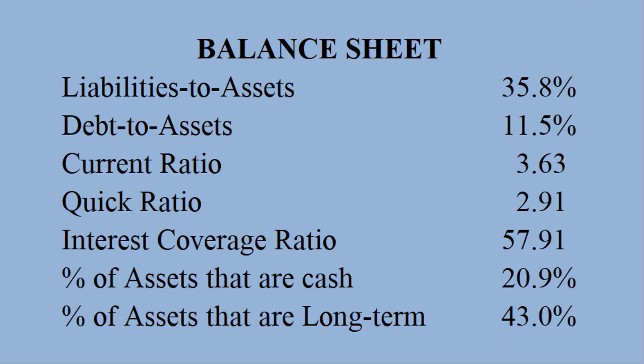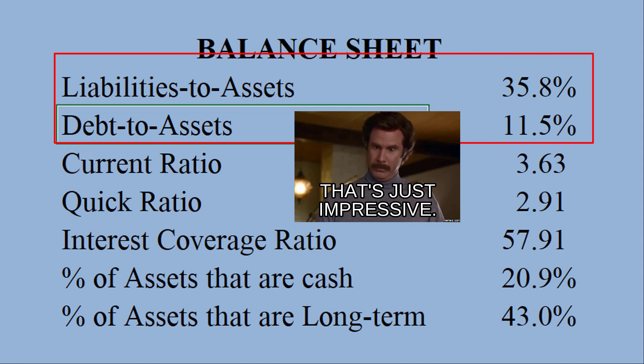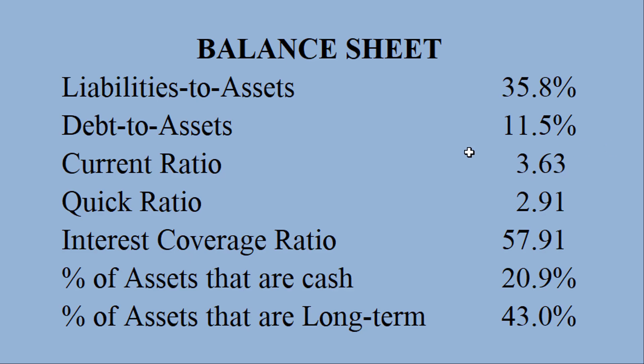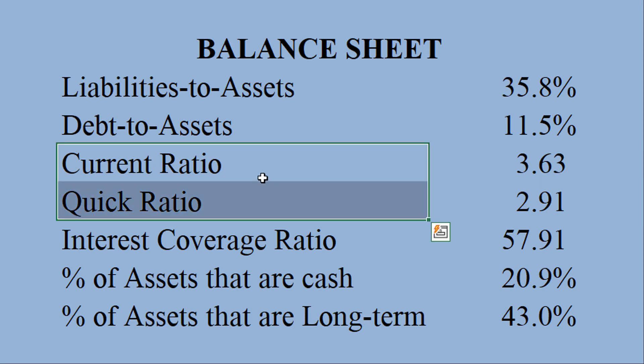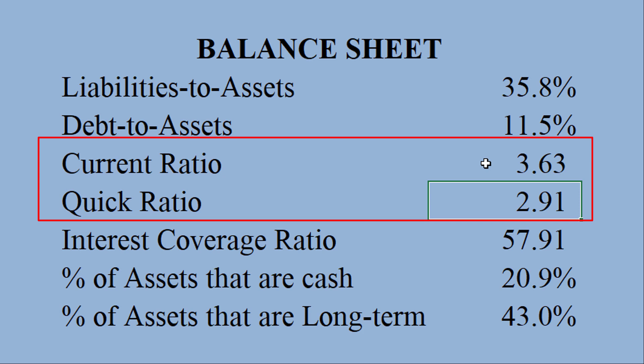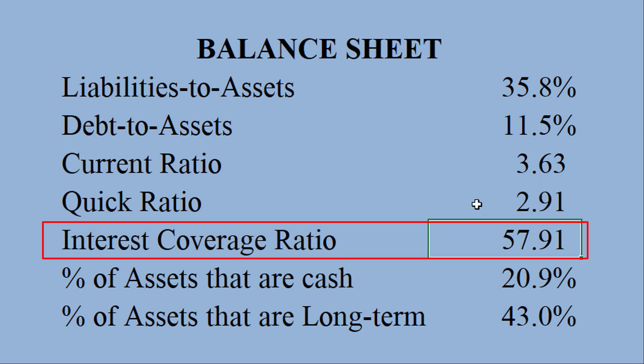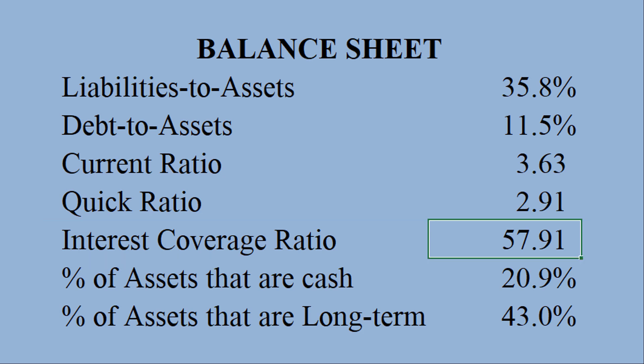Here's Regeneron's balance sheet, and I gotta say, that's a nice looking balance sheet — liabilities to assets ratio of close to 36%, debt to assets 11.5%. Very nice leverage ratios; they're very under-leveraged right now. The liquidity is very good too. The current ratio and quick ratio should be above one, and theirs are above two — close to three for the quick ratio — so no concerns there. Interest coverage ratio is just ridiculously high, so they don't have any default risk issues right now.